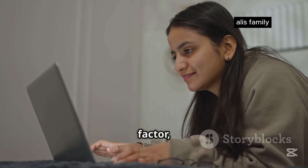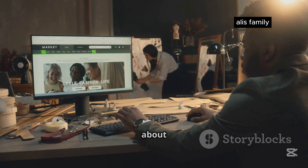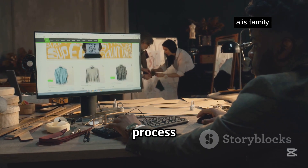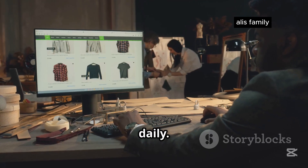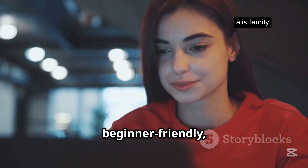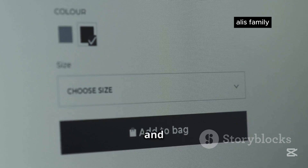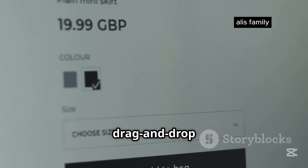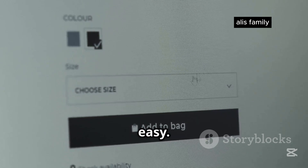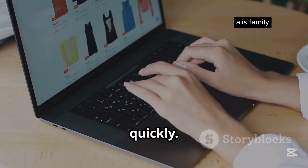Let's kick things off with a critical factor, especially when you're just starting: ease of use. We're talking about how intuitive each platform is, from the initial setup process to managing your store daily. First up we have Shopify. Shopify prides itself on being beginner friendly, and for the most part it delivers. The interface is clean and straightforward with a drag-and-drop editor that makes adding products and customizing your store relatively easy. Even if you're not a tech wizard, you can get a basic store up and running pretty quickly.